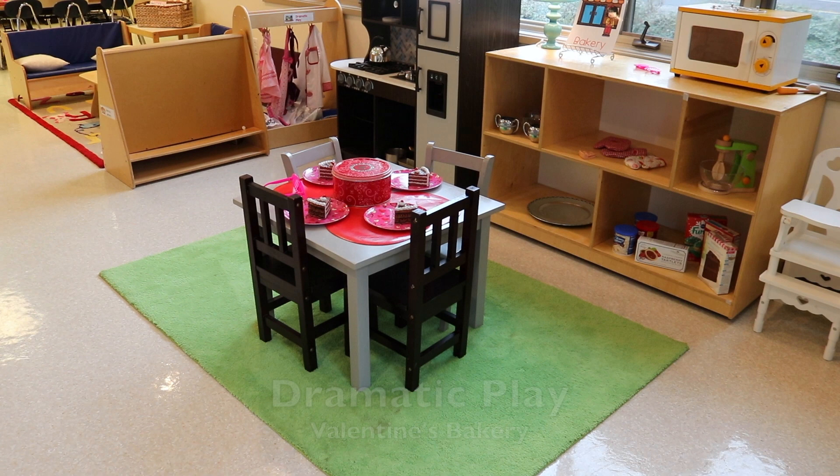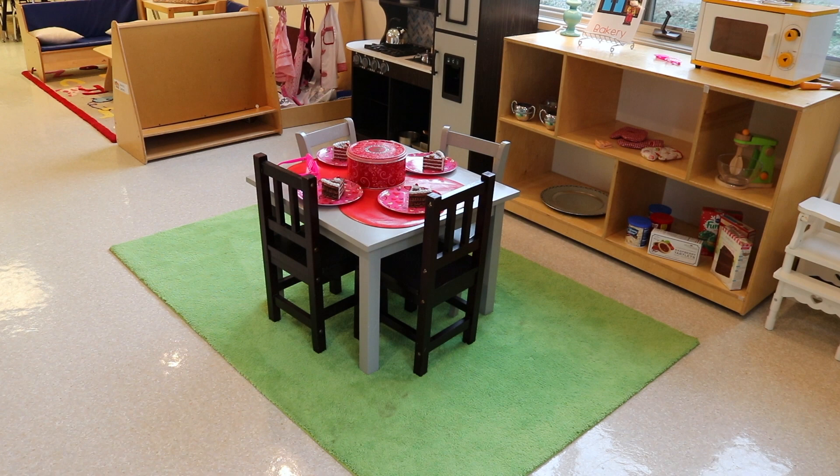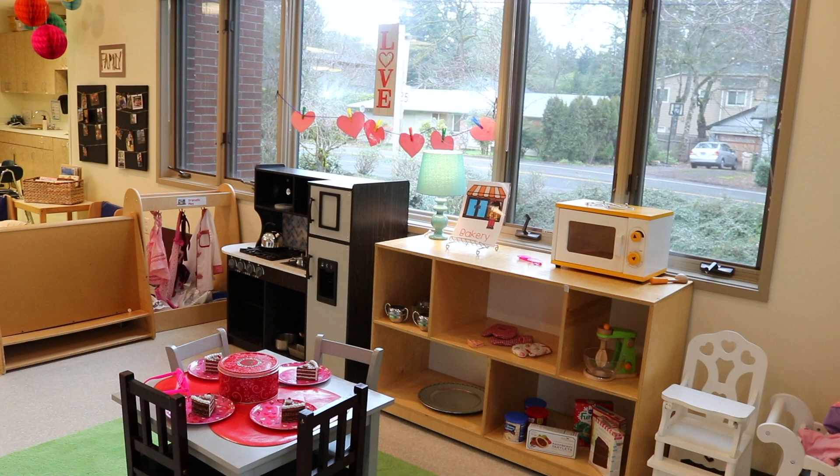In our dramatic play area, we are continuing to have the bakery set up like we did last week, but we've also added a touch of Valentine's. We've got our Valentine's place settings, Valentine glasses, and some fun little head pieces they can wear. The children have already started making some Valentine's that we have hung in the window.